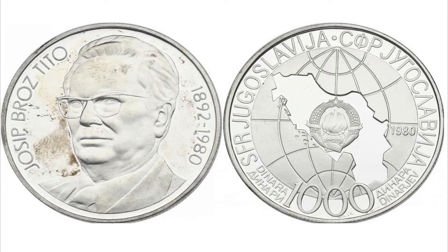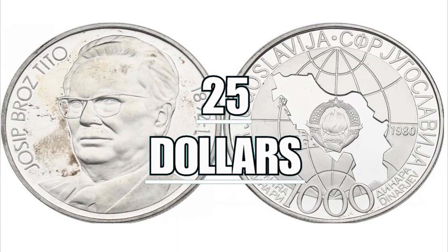The coin is composed of silver, 0.9 grams fine, has a diameter of 39 millimeters, weighs 26 grams in total, and is worth 25 dollars.